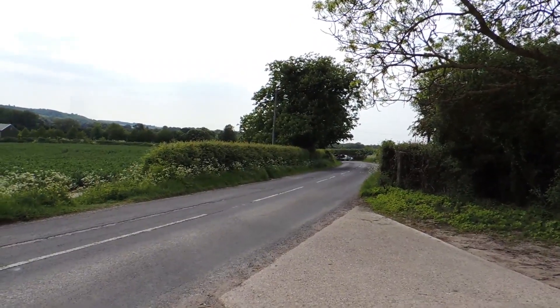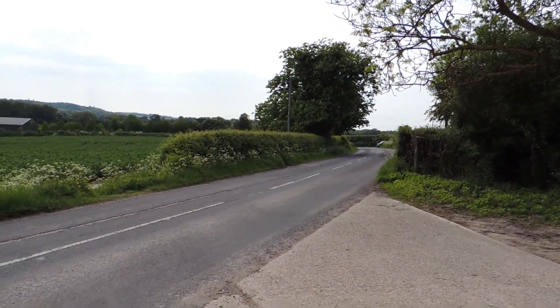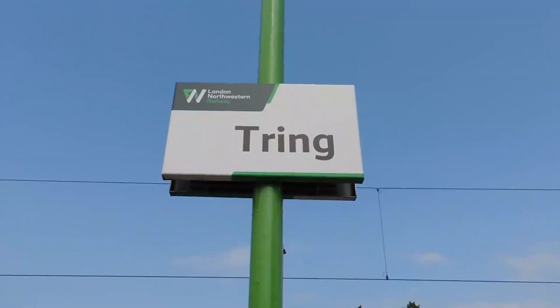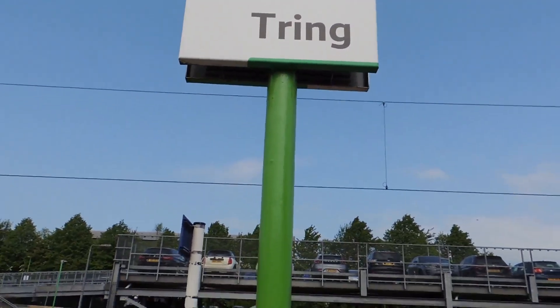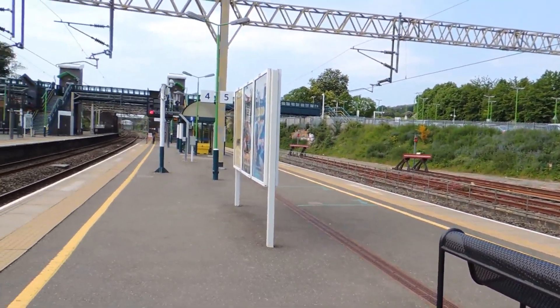Now at the road, the station's about just over 300 yards away. Now back at Tring Station, and that's the end of today's circular walk.